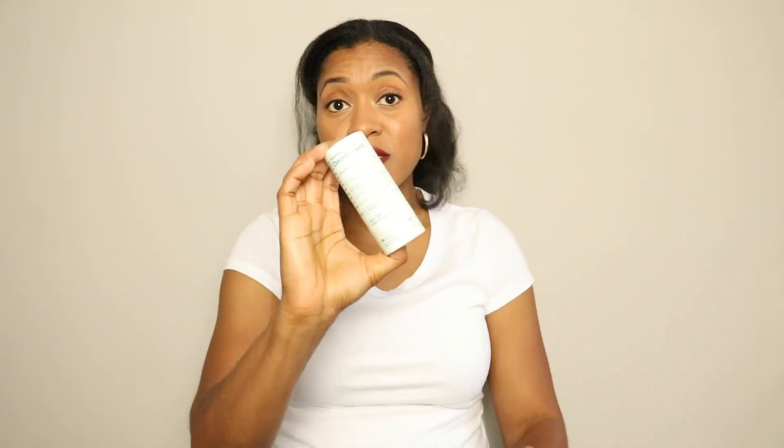This comes in different scents that are all unisex, so men or women can use it. This absolutely works. Keep in mind this is not an antiperspirant — this is a deodorant, so you are still going to sweat, which is natural because your body is detoxing as well as cooling down. This is a great option and I absolutely love it.